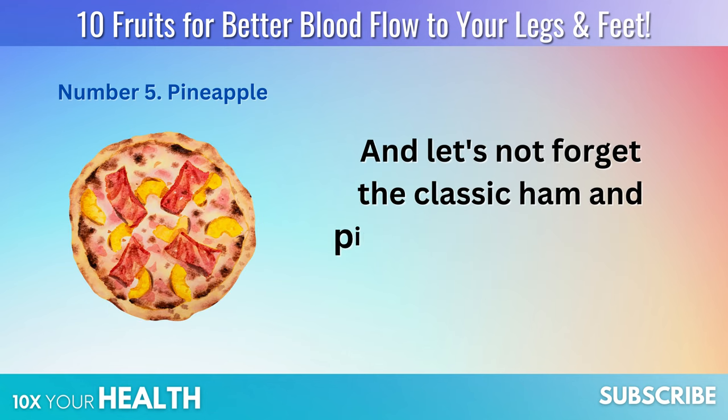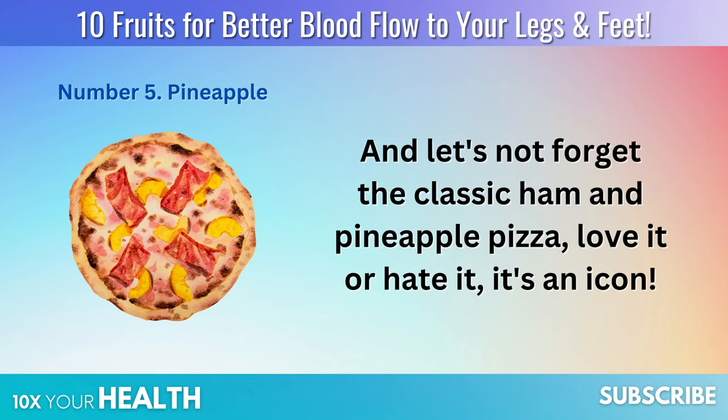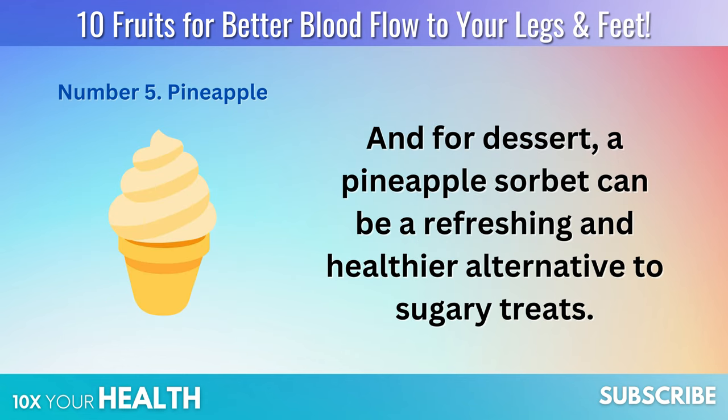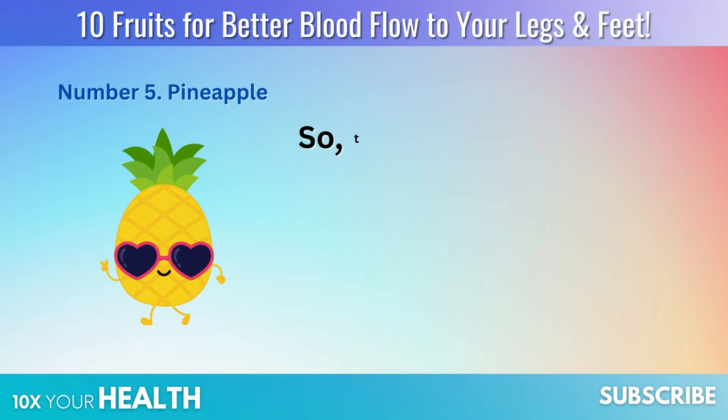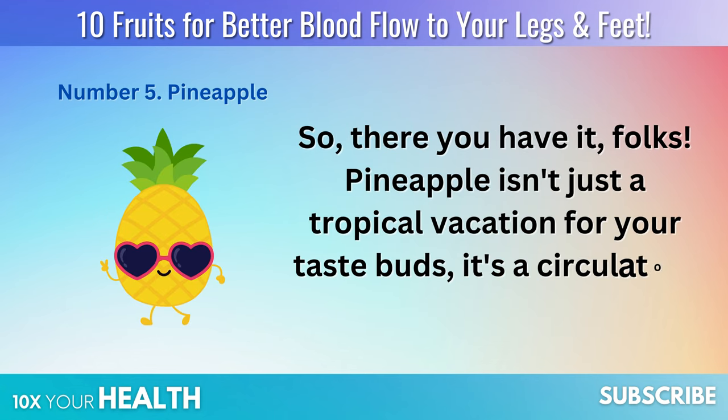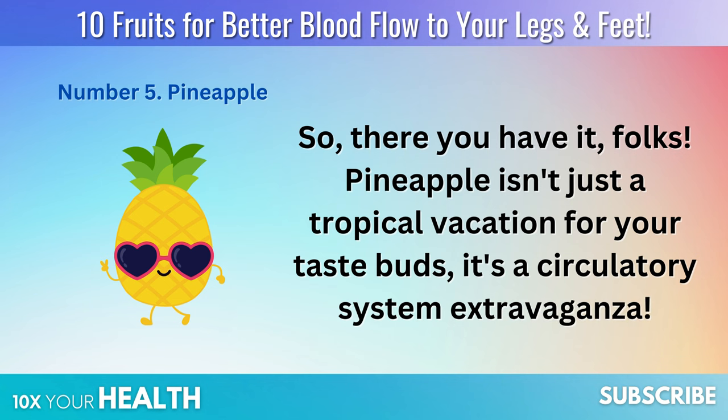Fresh pineapple chunks make a fantastic topper for chicken or shrimp tacos. How about a pineapple smoothie with a hint of ginger? Yes, please. And let's not forget the classic ham and pineapple pizza — love it or hate it, it's an icon. And for dessert, a pineapple sorbet can be a refreshing and healthier alternative to sugary treats.